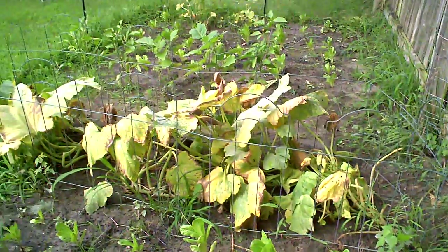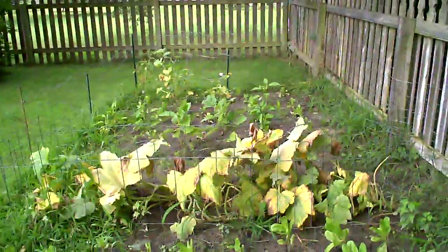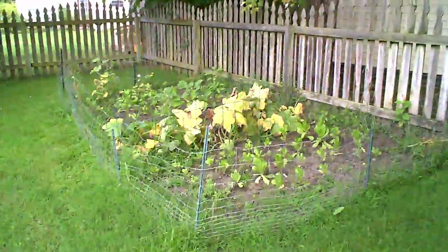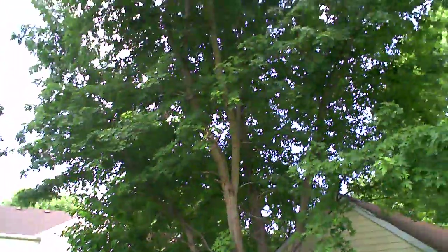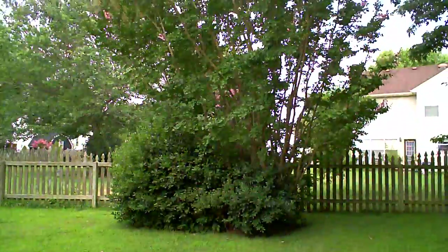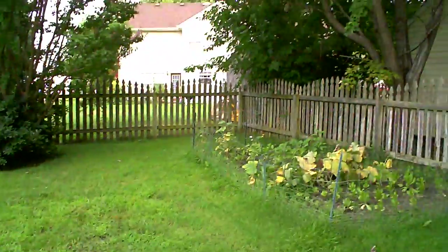We'll see what happens. I think it's basically the location of this garden. The squash require a lot of sunlight, and as you can see, there are trees over here that overshadow the area. There's a lot of shade here compared to what it should have.